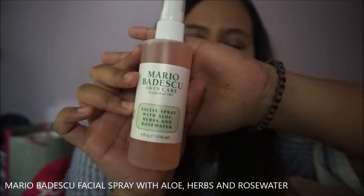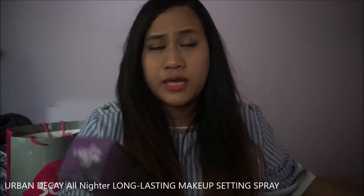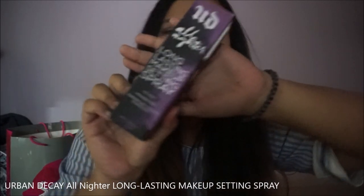I got myself a facial spray with aloe, herbs, and rose water. This is really, really good for my skin — this is actually my second bottle. I also got the Urban Decay All Nighter Long Lasting Makeup Setting Spray.